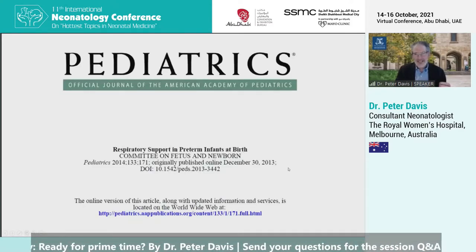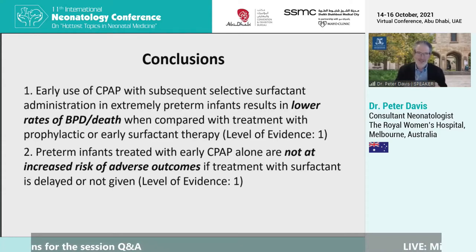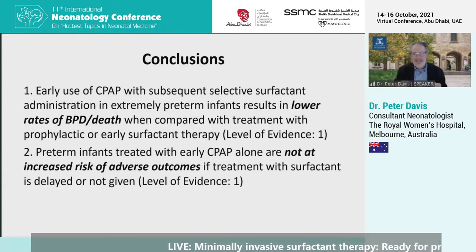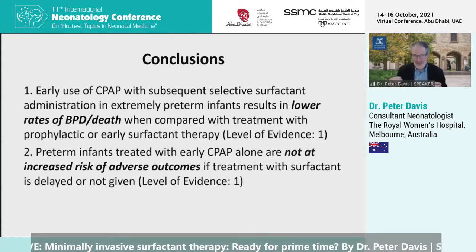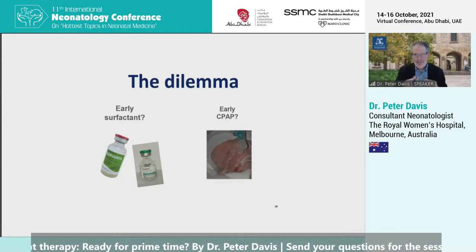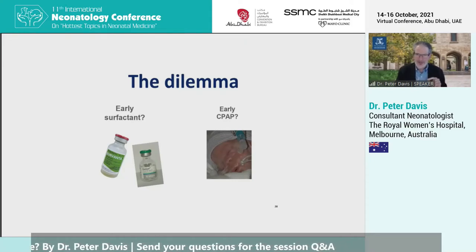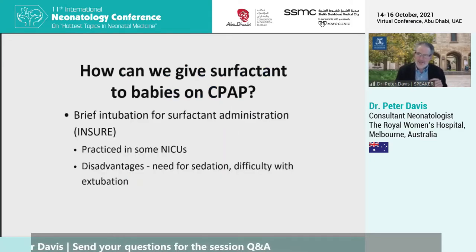The American Academy has reviewed the results of these studies and recommends that early use of CPAP with subsequent selective surfactant administration in extremely preterm infants results in lower rates of death and BPD compared with prophylactic or early surfactant therapy — and that's a high level of evidence. Their conclusions were that preterm babies treated with early CPAP are not at increased risk of adverse outcomes if surfactant treatment is delayed or not given. So the question is: intubate these babies and give early surfactant, or start them on early CPAP?